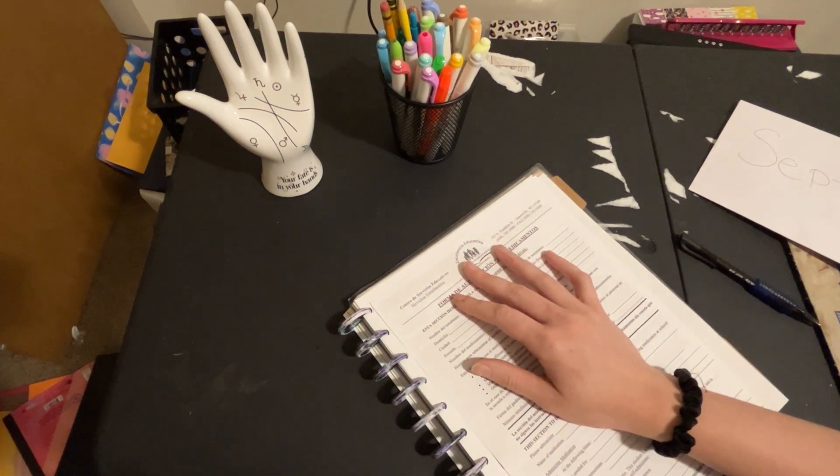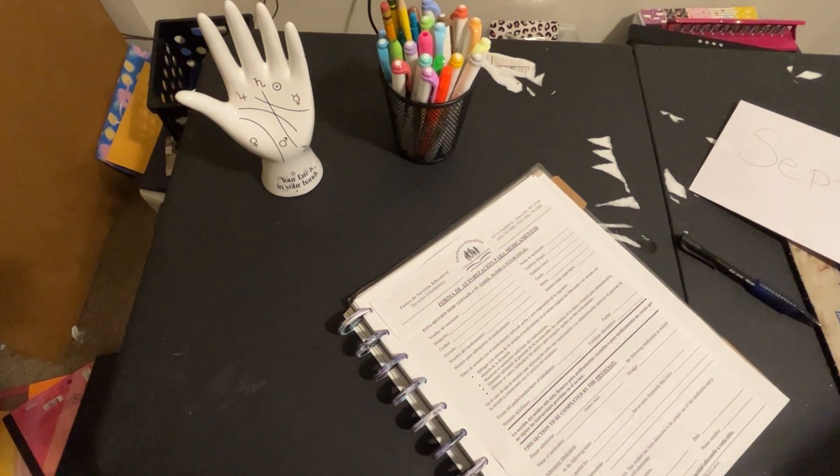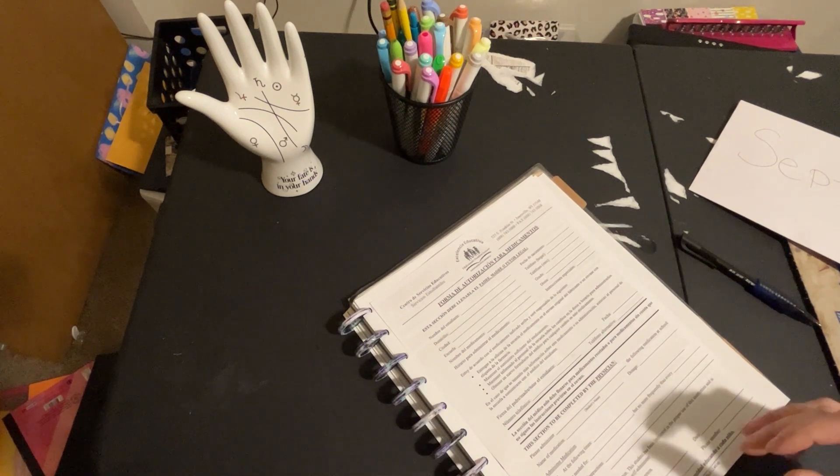Today we're going to go over my budget breakdown for my paycheck. It got deposited yesterday, but it's for today from my nursing job.